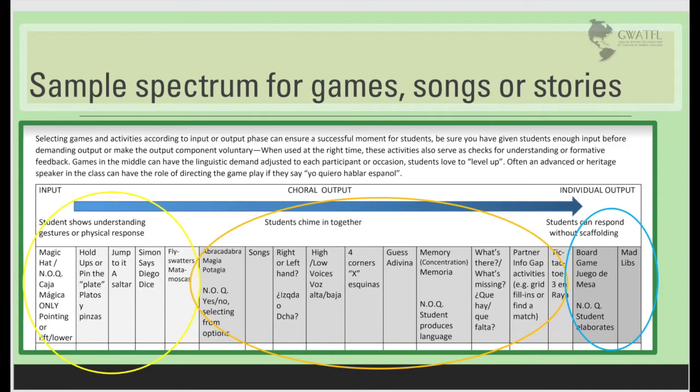You can see that the magic hat or box and other activities in the white part of the spectrum only require that students demonstrate their understanding by pointing, lifting, lowering, holding up, or otherwise using TPR to communicate. In other words, the games just require student movement to participate. No language has to be produced. Heritage speakers in this case can be the callers or the leaders of the game.